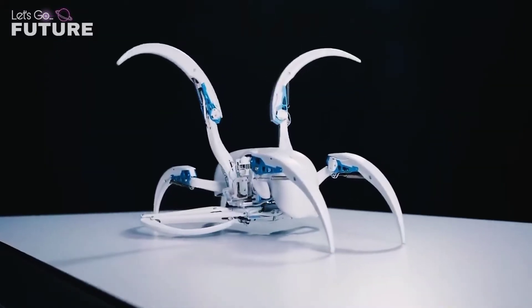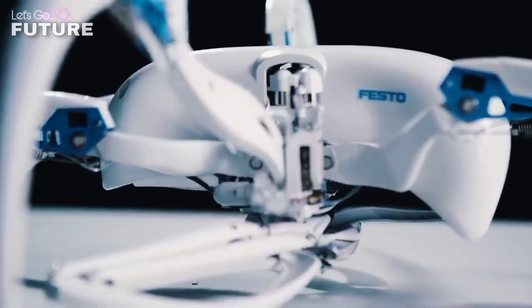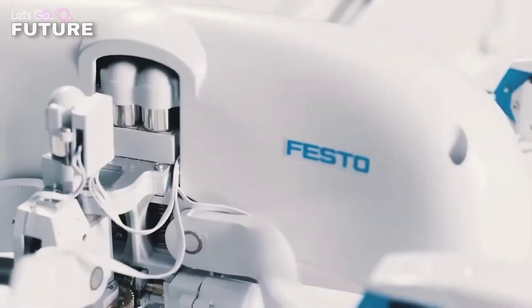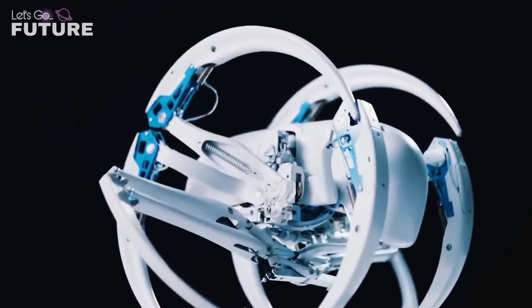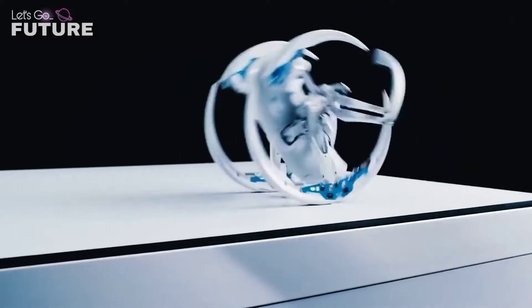The robot can move in two fundamentally different ways. In the first mode, the machine uses three pairs of legs like a real spider to move forward. However, in case of danger, the robot rotates its legs to take on the shape of a wheel, then starts rolling on the surface, reaching a higher speed than when walking with its legs.